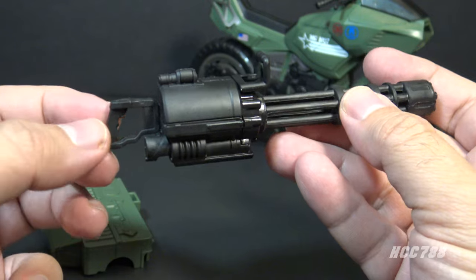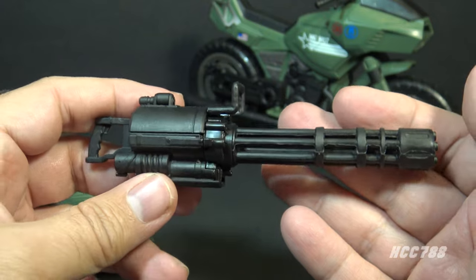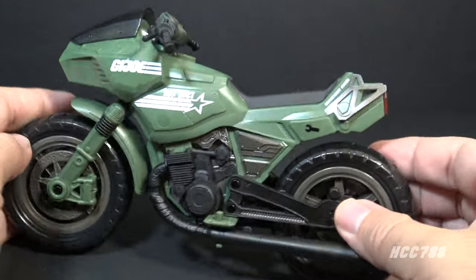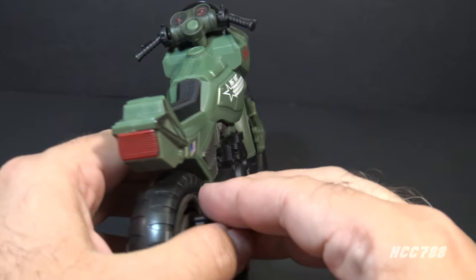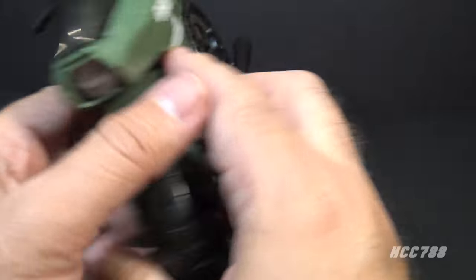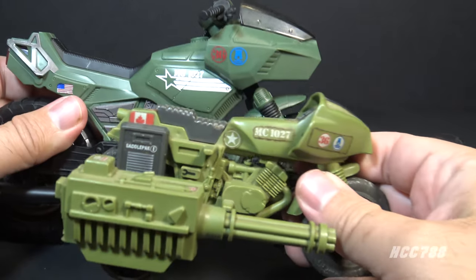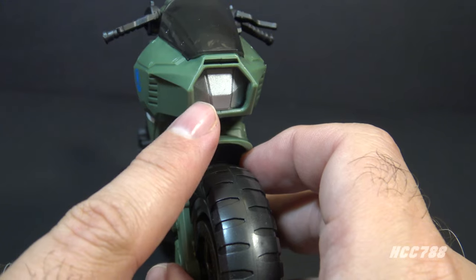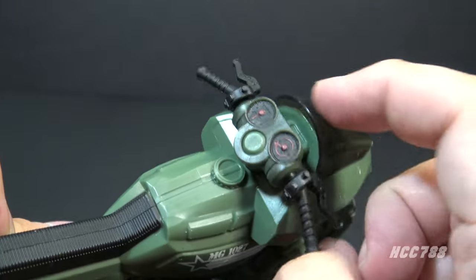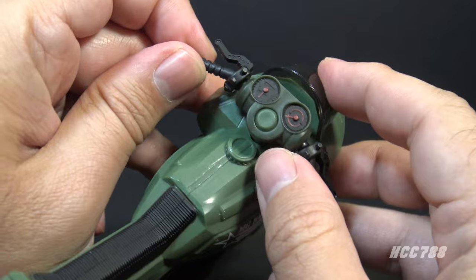The gatling gun has a grip so it can now be a handheld weapon. This appears to be the same minigun included with Heavy Artillery Roadblock, and this is a nice weapon for Roadblock — I'm all for it. The Classified RAM does not have the saddle packs that the vintage RAM did. It does have a kickstand that works very nicely. It has a couple of pegs to peg the figure's feet on, and the livery is a direct callback to the vintage vehicle. In front we have a silver headlight, a smoky clear plastic windscreen, and painted instrument gauges — that's really nice.